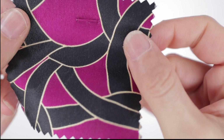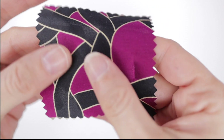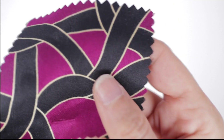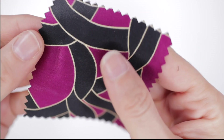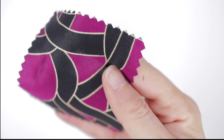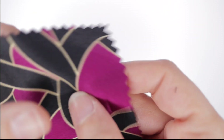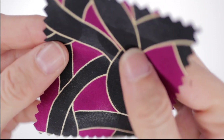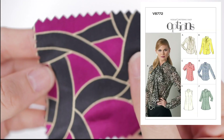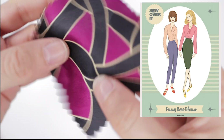Next we have interlocking knot print charmeuse from a New York designer. On the bright side it's a bit shiny and on the back it's matte. The colors are magenta, plum, black, and champagne — 100% silk, 56 inches wide, and $12.99 a yard. $12.99 is really great for silk. I love the colors — the purple with the gold and black are really nice. First off, you could just make a scarf with this. If you want to make a garment, I'm picturing a tie neck blouse: Vogue 8772 view B would be a great choice, and for indie pattern fans, the Sew Over It pussy bow blouse would be another great option.